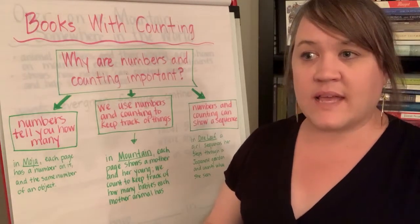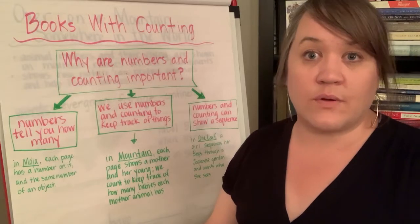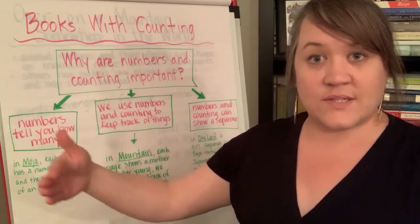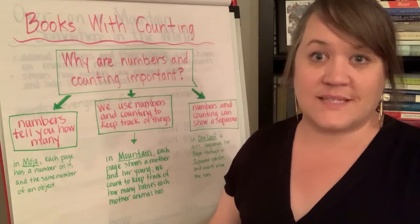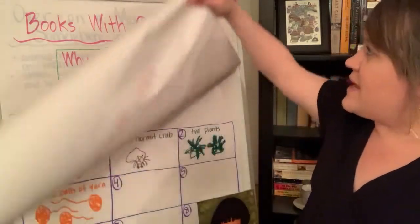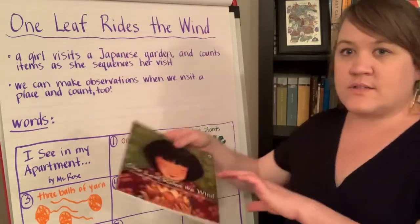Sometimes that might look like first, second, third, fourth. But in this case, it is a girl who is walking through a Japanese garden and she's sequencing the events — like first this happens, then this happens. As she walks through the garden and shows us the steps, she is also counting and noticing the things around her. So that is going to be in this awesome book called 'One Leaf Rides the Wind.'